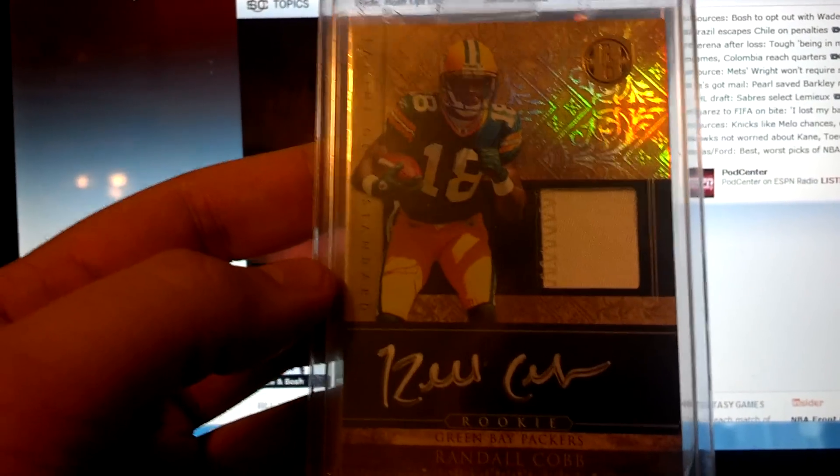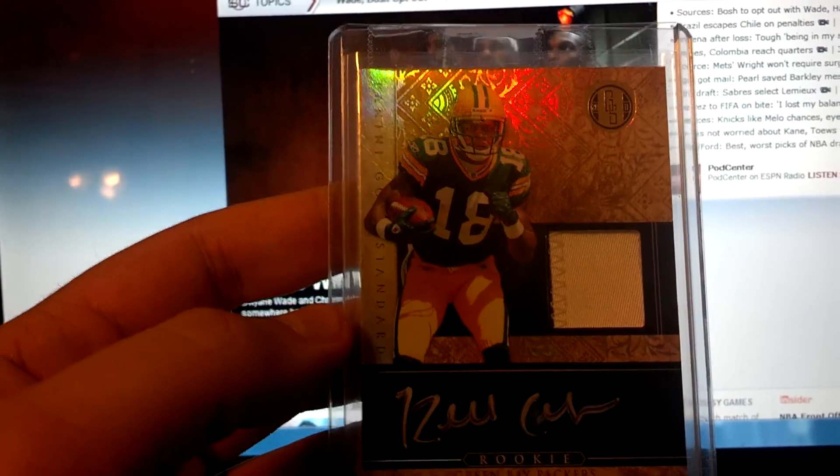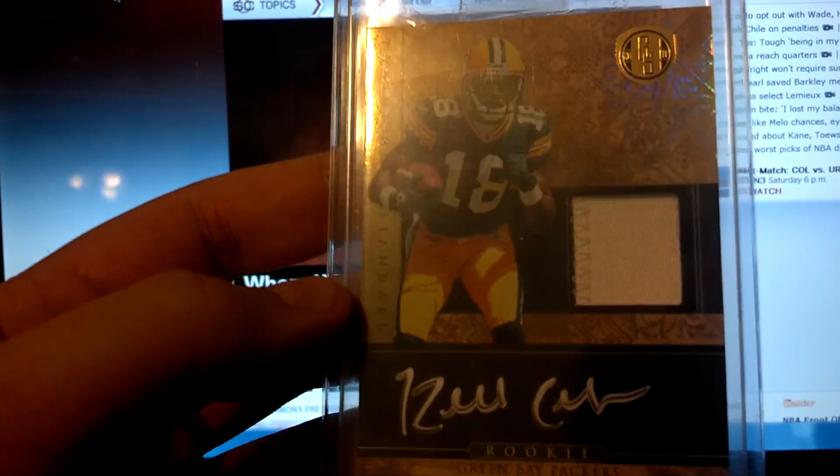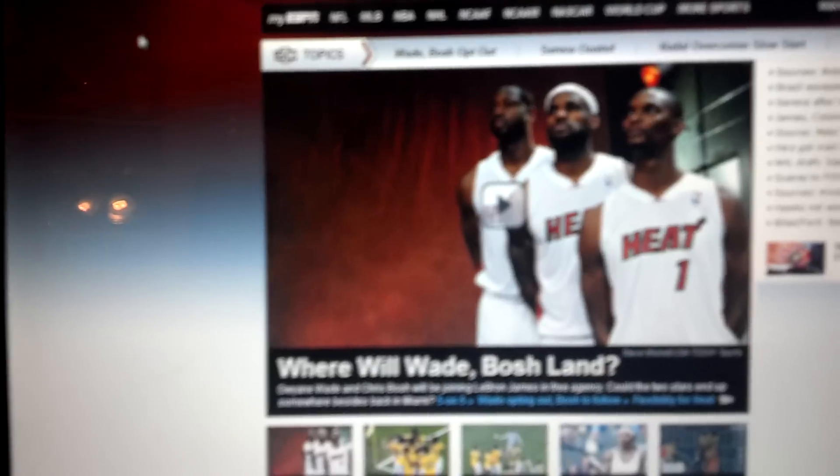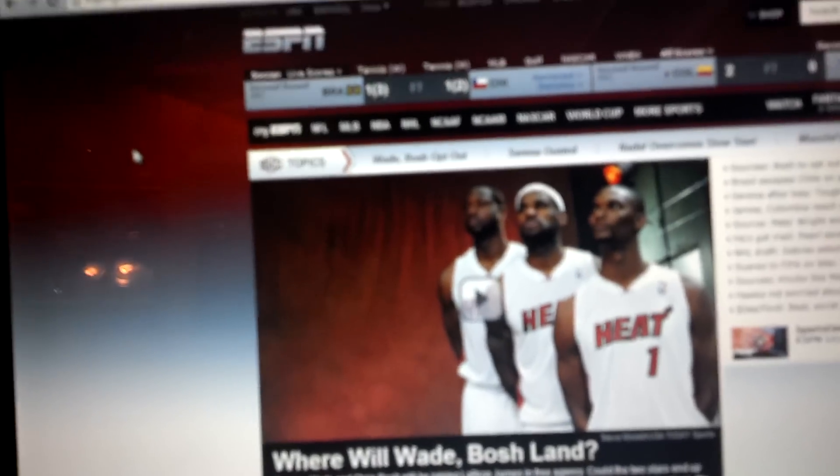Same guy that I got that from, I did a little two-card deal where it knocked some money off, and got this nice two-color patch rookie auto from Gold Standard of Randall Cobb. Also it is at least a two-color, which this is, although it barely is, but I shall take it for the deal that I got it for.